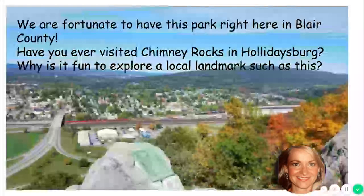I think we are so fortunate to have something this beautiful right in our backyards practically. The question I'd like you to answer on your passport is: have you ever visited Chimney Rocks in Holidaysburg? Now, if you have or if you haven't, please answer this question: why is it fun to explore a local landmark such as this? That's the question I'd like you to complete.